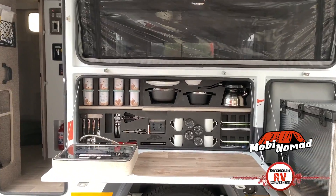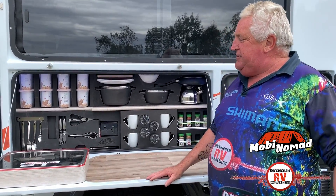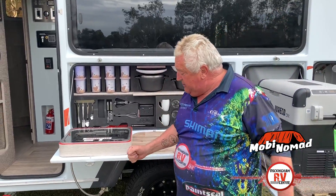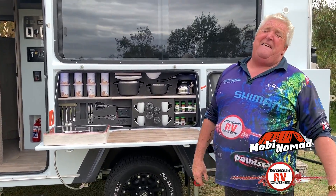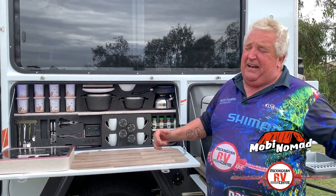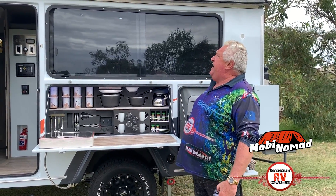You've got this beautiful drop-down kitchen with all the utensils, plates, and even your spices. You've got a two-burner stove and a barbecue that simply connects in. You've got your water filler just under here with 150 litres of water in one tank — magnificent. It's all protected, all the deal. It's a real off-road scenario.